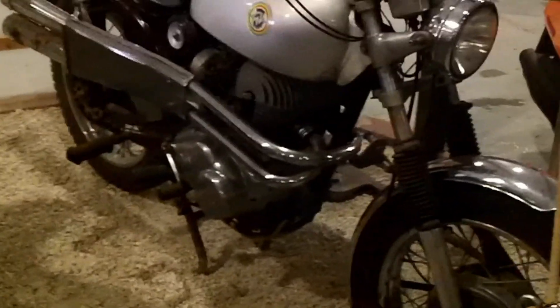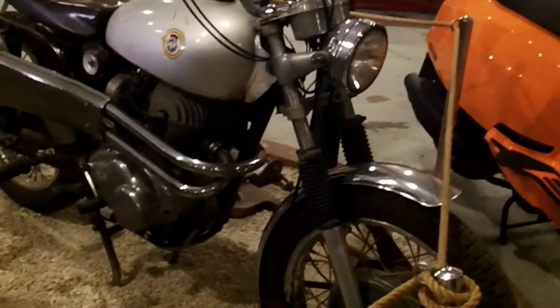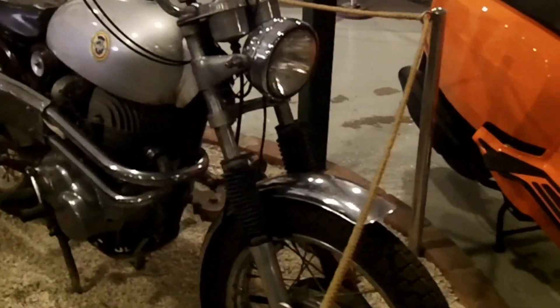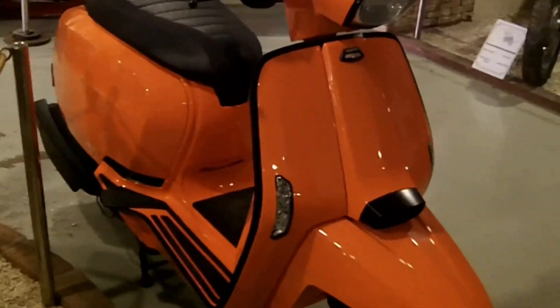And then we have an MV Agusta Scrambler model - also a racer bike. Scrambler models were used for going off-road back then. This is another Italian one. And this is a Lambretta from 2019 - a new one.